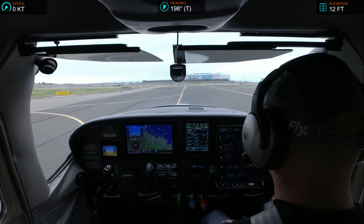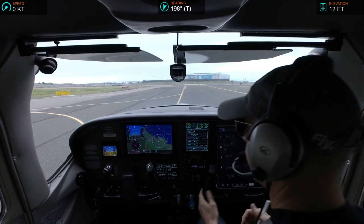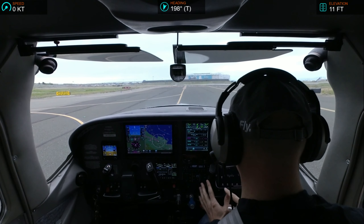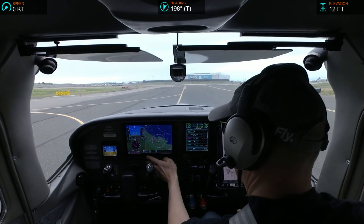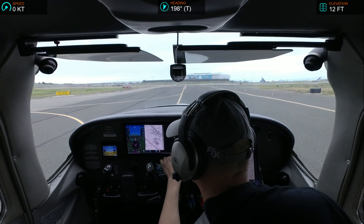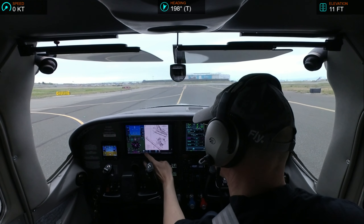4G Golf, new squawk for you, squawk 0374. Alright, 3,000, runway heading, radar vectors. Air 4G Golf, runway 33, clear for takeoff, make right traffic, runway 211. Alright, 278.8, let's call that 279.